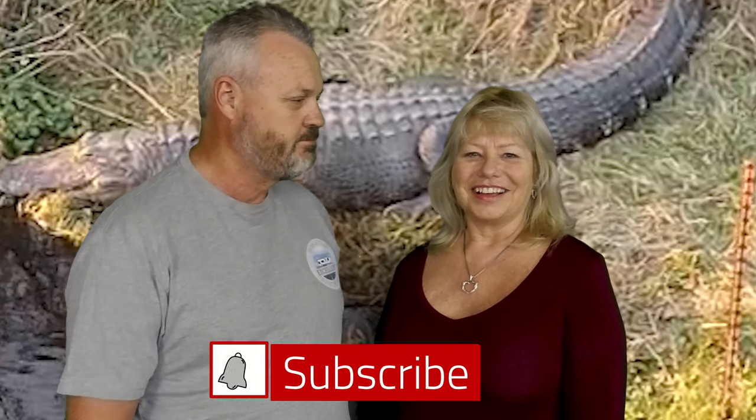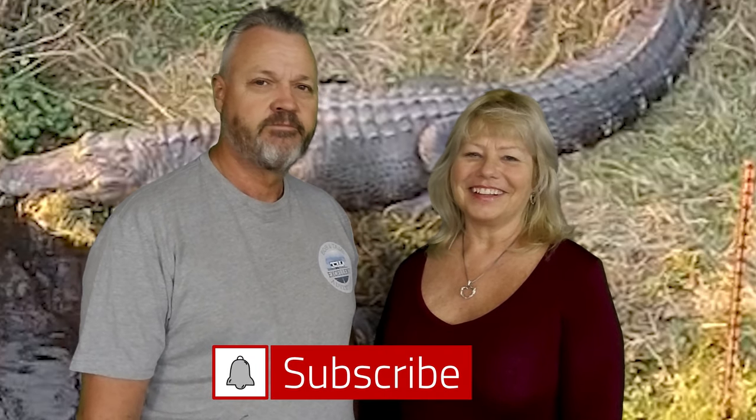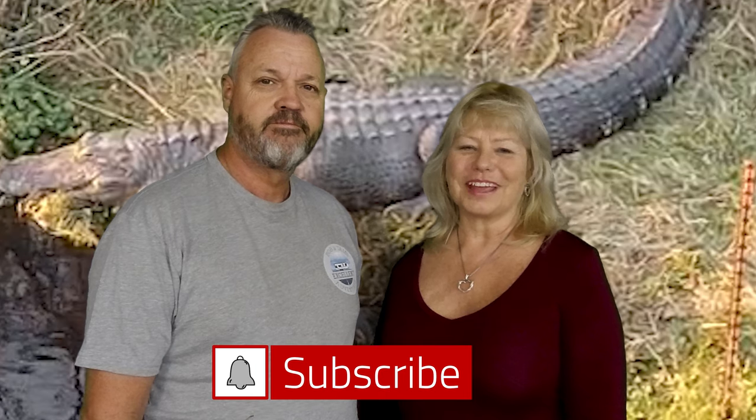Thanks for checking out this video — it was all about gators. If you want to go see some gators down in Florida, we found it. You don't have to go into the miniature golf course or all those other places. You can go to the one stop for free. So remember, subscribe to our channel, like that video, ring the notification bell, and we'll see you later, gator. After a while, crocodile.